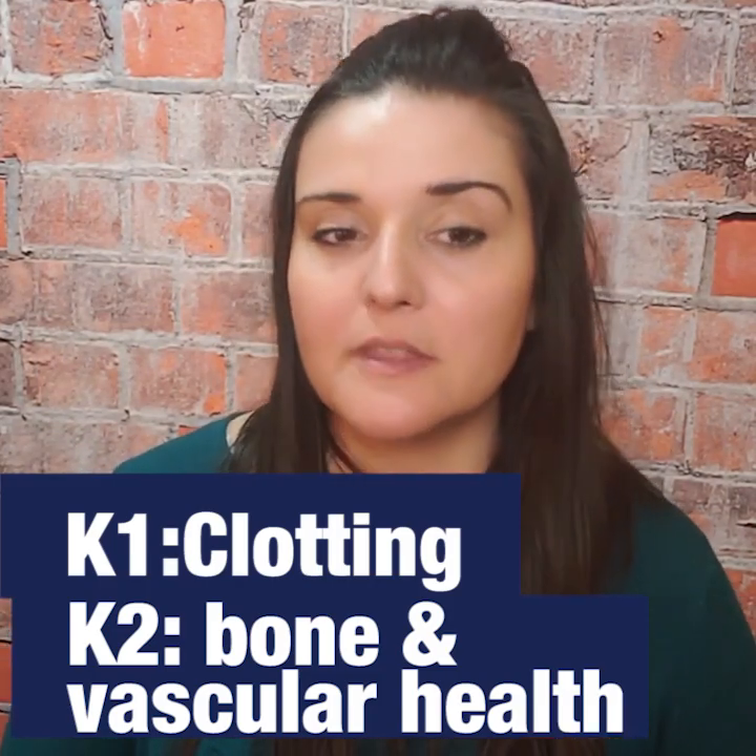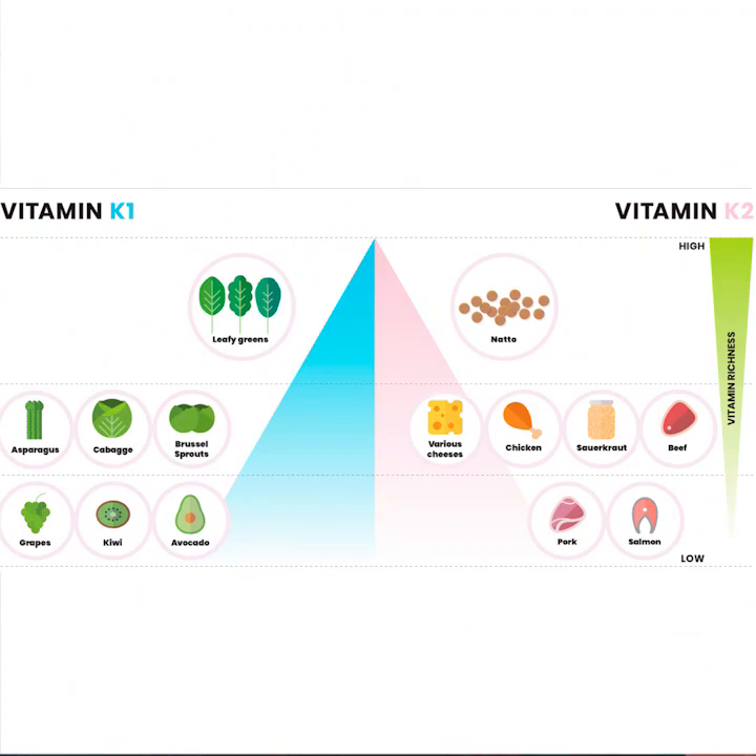Dietary sources of K2 are a little bit different — these are found in animal sources and animal products. Think about meats, egg yolks, cheeses, for example. Natto, a fermented soybean product, is actually the one plant source that is a great source of K2. In fact, we can make our own K2 — our bacteria in the colon are responsible for making it. And this is a really important factor that I'll circle back to in just a little bit.